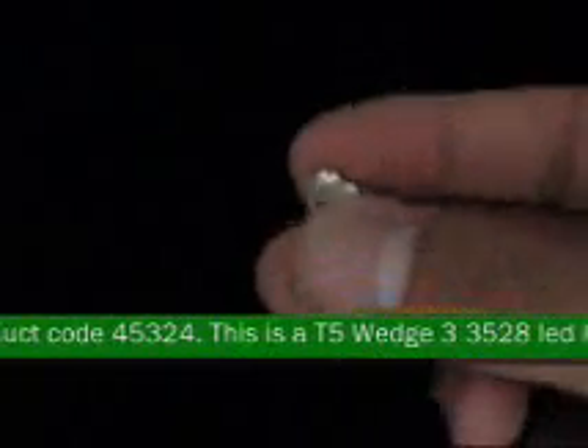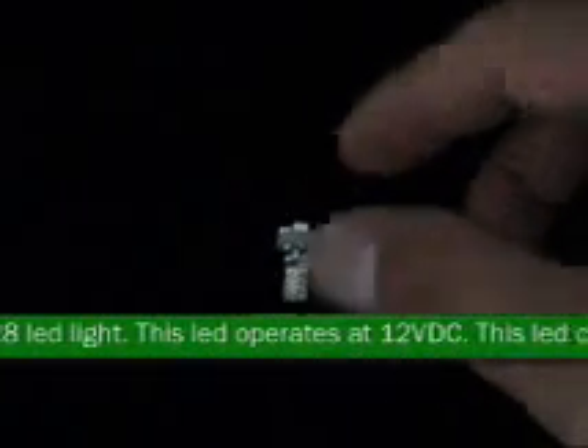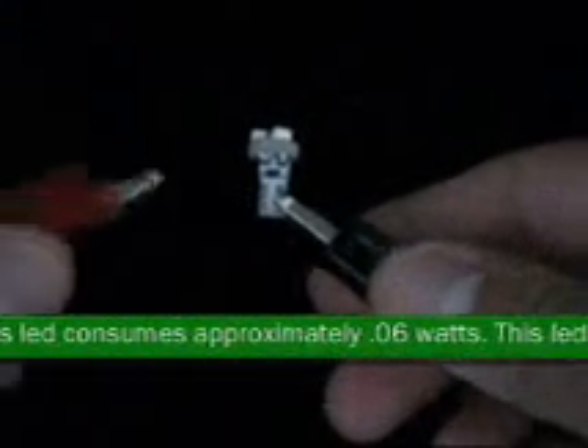This LED operates at 12VDC and consumes approximately .06 watts. This LED is available in white only. This LED is very bright with 3-3528 SMT LEDs illuminating.